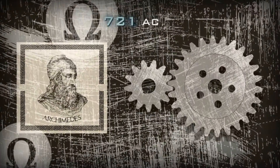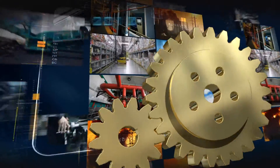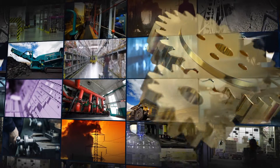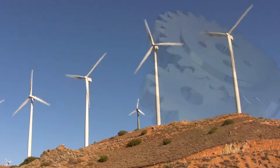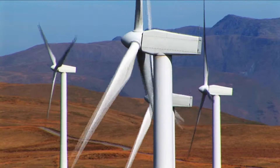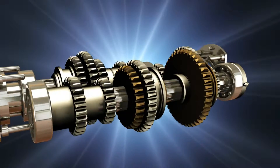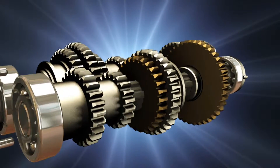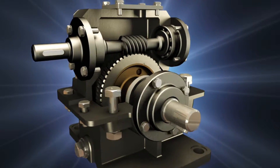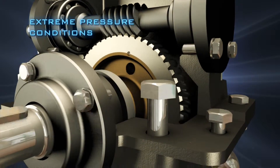The gear is one of civilization's earliest discoveries. Today, advanced gear arrangements are ingeniously used to change the speed, torque, and direction of a power source, forming an essential part of modern machinery. Working under constant, unrelenting strain — often in high temperatures and speeds — gear systems are particularly vulnerable to wear. Use of lubricant compounds is therefore invaluable for effective operation under such extreme pressure conditions.